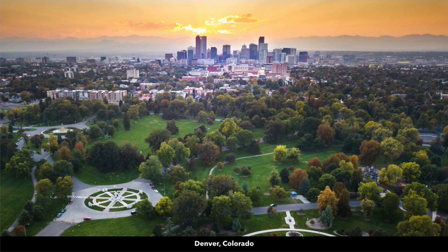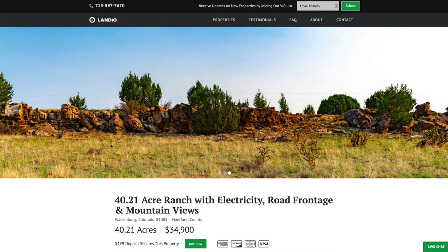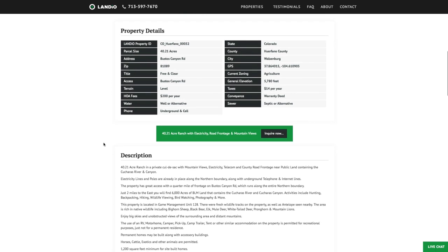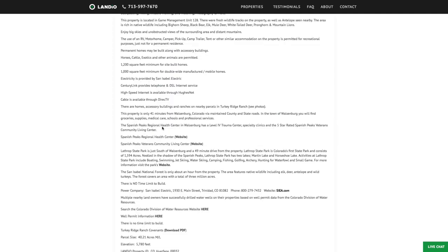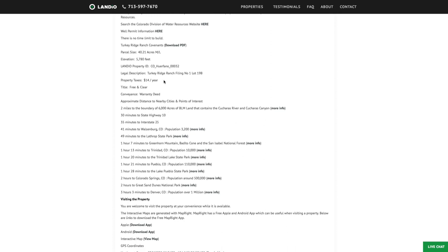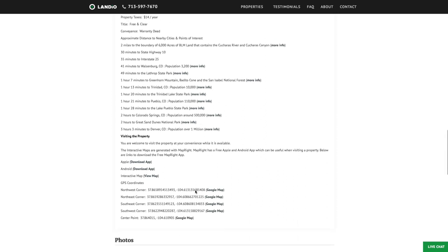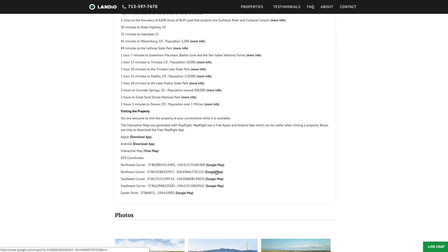Denver and the surrounding metropolitan area have a population of over a million, and there's an international airport in Denver as well. This amazing 40.21-acre ranch with electricity, road frontage, and mountain views is priced at only $34,900. All property details are listed on our website. The property taxes are only $14 a year, with just a $200 annual assessment — a maintenance fee that goes to maintain the 26 miles of private roads throughout the community. Here there's more information about the utility providers, distances to all nearby cities and points of interest, along with links for more information. Here are the GPS coordinates and links where you can open those GPS coordinates on a Google map.